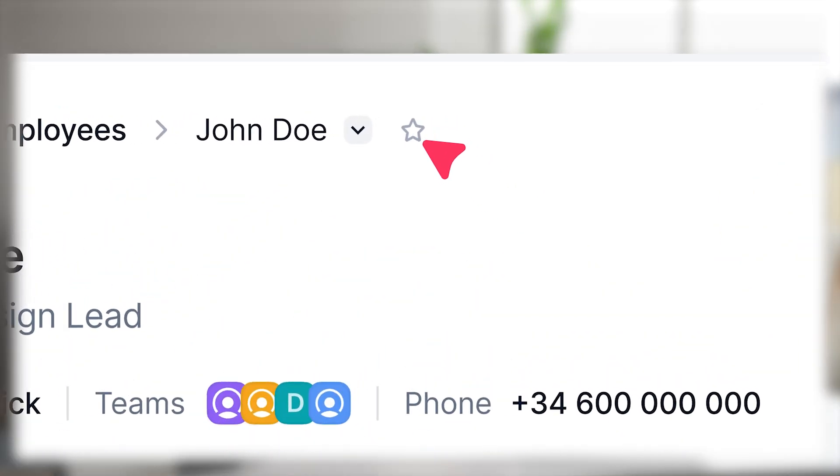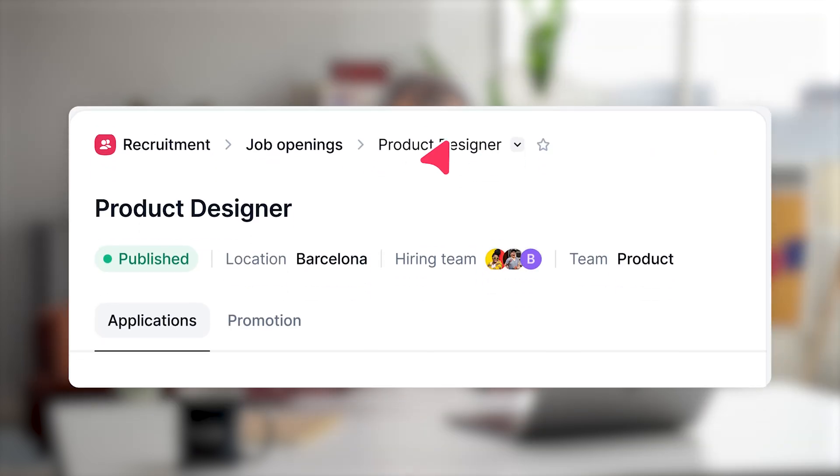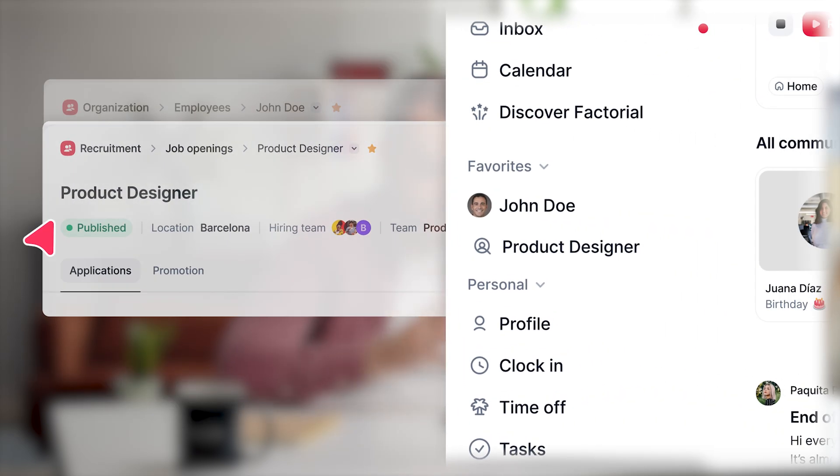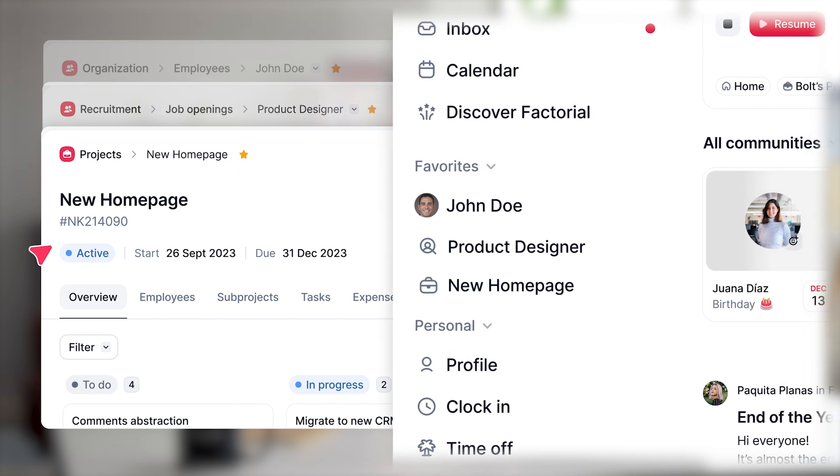Before getting into the different products that we launched, let's talk about the platform redesign. This time, we redesigned the sidebar. We created different groupings for the different products of Factorial, and a new section where users can customize their favorite sections of the product. My favorite use cases are reports, team pages, candidate pages when I'm doing interview processes and I want to have it at hand, or other sections like trainings or performance reviews that require you to get in and out multiple times.